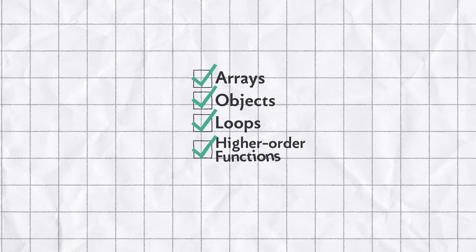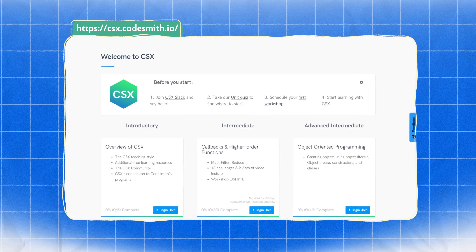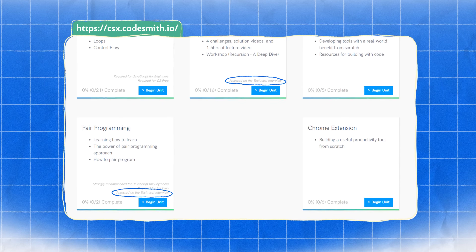Solidifying your programming basics is key. Codesmith's technical interview often covers core concepts like arrays, objects, loops, and higher-order functions. You'll need to feel comfortable with all the material from the pre-course through recursion. Practice these skills and get comfortable with the syntax. Using resources like Codesmith's free CSX platform can be a really great way to brush up, and remember, the sections tested are marked on the CSX platform.